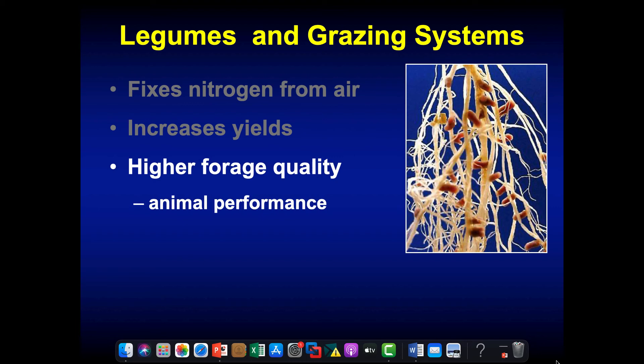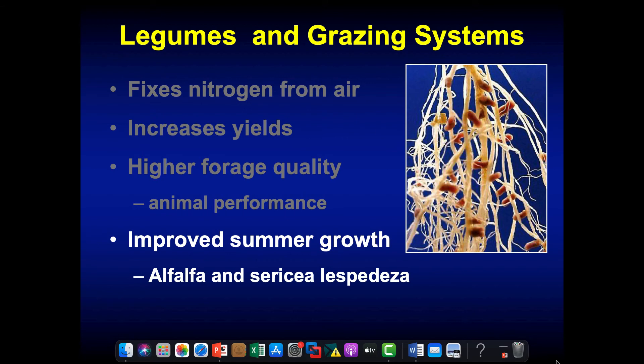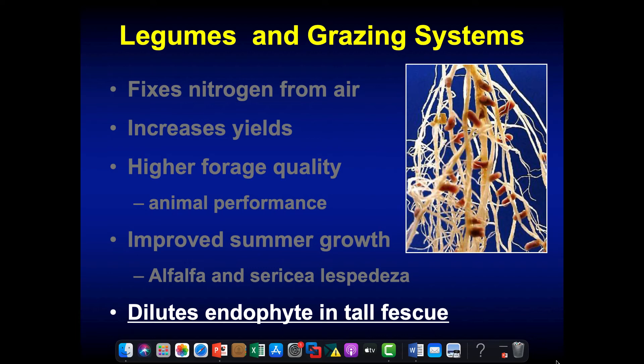Legumes are going to tend to increase yields, provide higher forage quality and animal performance as Mr. Hall told us. We'll see improved summer growth, especially from a deep tap-rooted legume like alfalfa and sericea lespedeza. We also dilute the endophyte — so we're actually causing animal performance to be higher on toxic tall fescue if we include legumes. Not a perfect solution, but it does help.